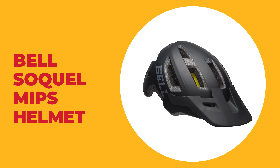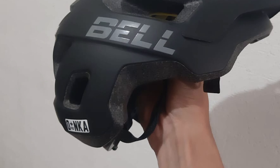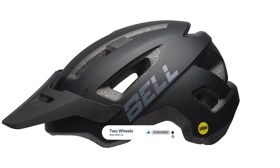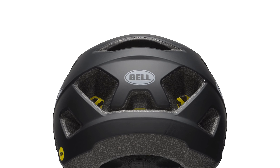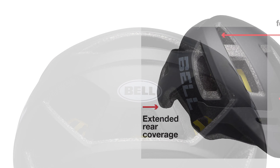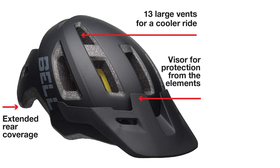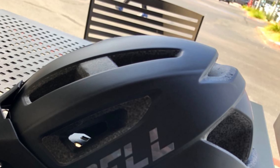Number 2: Bell Soquel MIPS Helmet. It is one of the best MIPS helmets on the market. This helmet comes with a multi-directional impact protection system — a leading slip-plane technology inside the helmet designed to reduce rotational forces from certain impacts. A process pioneered by Bell bonds the helmet's outer shell to the EPS foam liner to create a sturdier helmet. It also provides extended rear coverage for additional protection, a lightweight fit system with an easy turn dial, and complies with the U.S. CPSC safety standard for bicycle helmets for persons age 5 and older. Recommended for adults ages 14 and up, with heads measuring 54 to 63 centimeters.